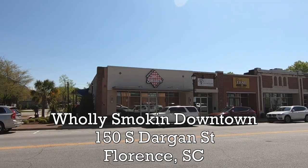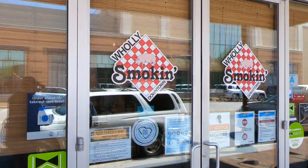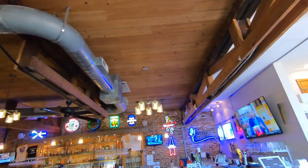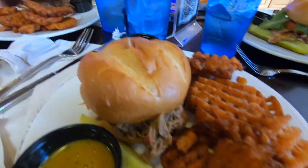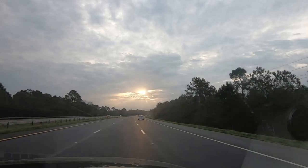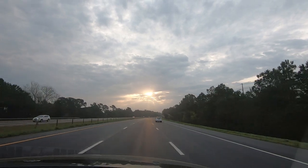Soon it was time to try some local barbecue. We headed over to Holy Smoking downtown for some down-to-earth barbecue. Our pulled pork sandwiches and the barbecue sauce were absolutely wonderful — some of the best I've had actually. So if you're down in Florence, you've got to check this place out. I'll put a link below. Until next time, safe travels!